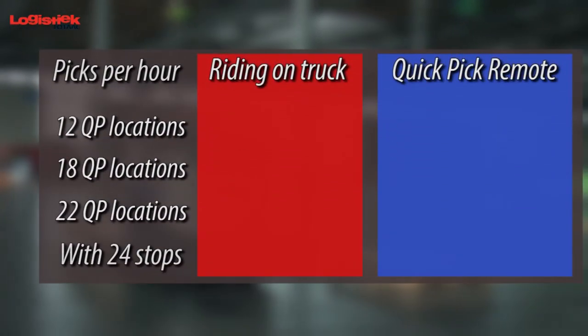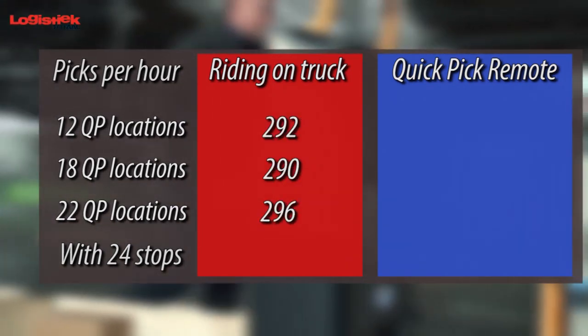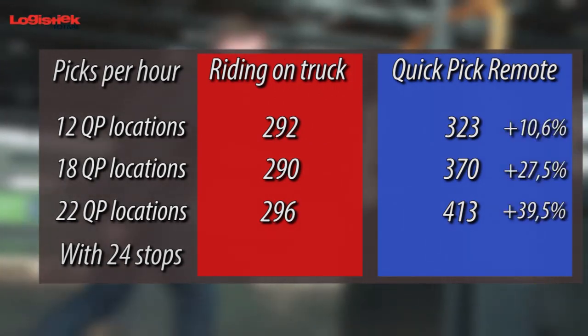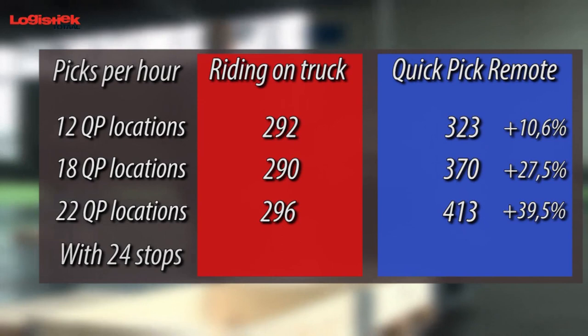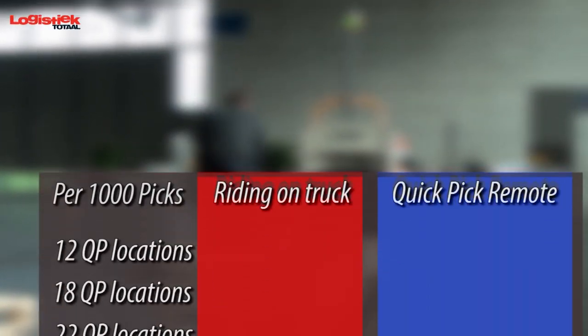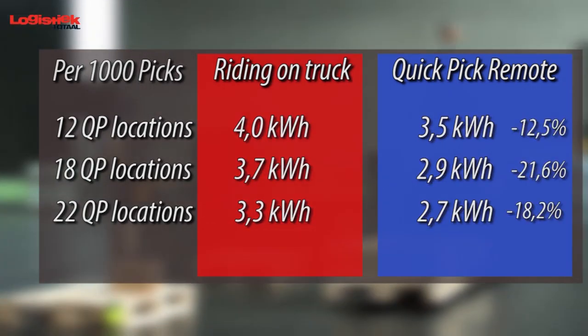After many test runs, it's clear that the remote system nearly always performs better than conventional order picking. The shorter the gaps between locations, the greater the benefits. The improvement is as much as 39%. Because the truck drives and accelerates more slowly, it also uses less energy. The maximum energy saving per thousand picks comes to more than 21%.